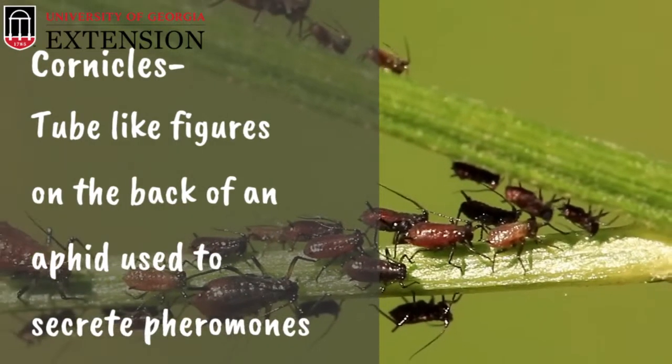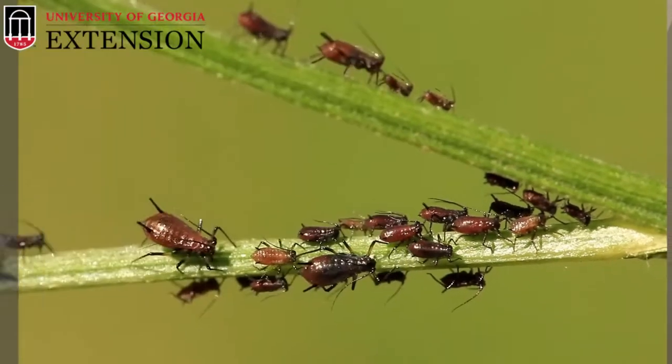Aphids can come in a variety of colors — green, black, red, orange, yellow — however, they all kind of look the same. One of the best identifiers of an aphid is their pear-shaped body. They have antennae that they lay back on their back, as well as cornicles, or what I like to call tailpipes, coming off their rear end.